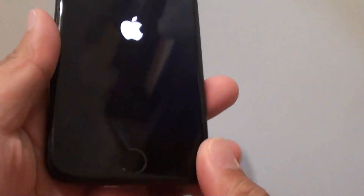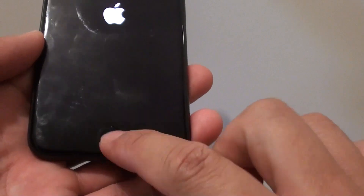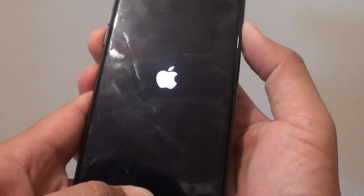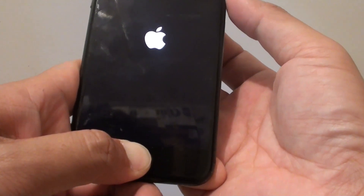The easiest way to get out of this mode is to press on the side button and the home key for 15 seconds or more. Press on both buttons and hold — like that — and just wait for 15 seconds.